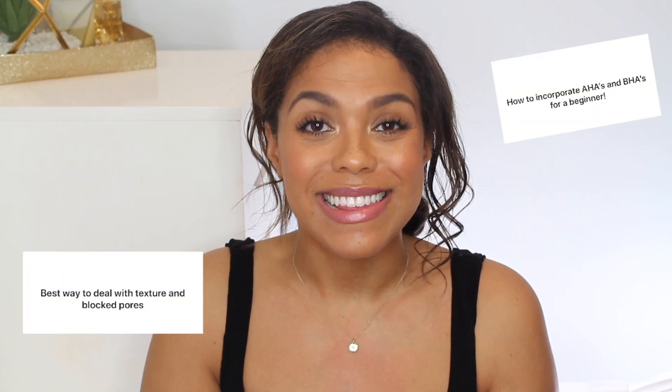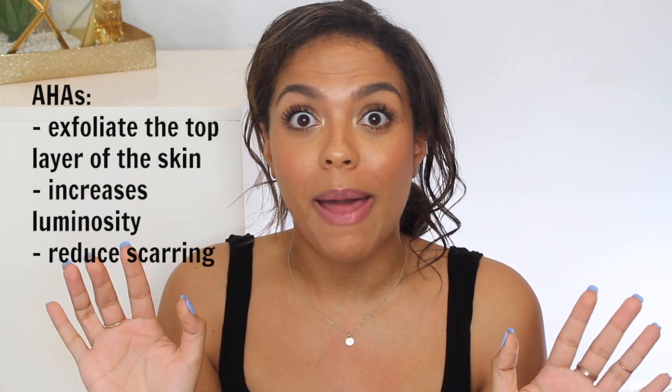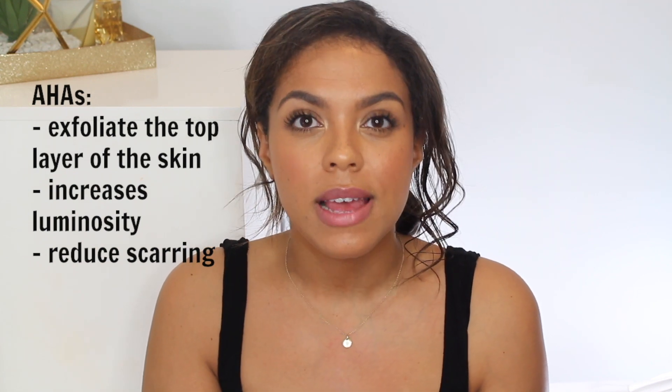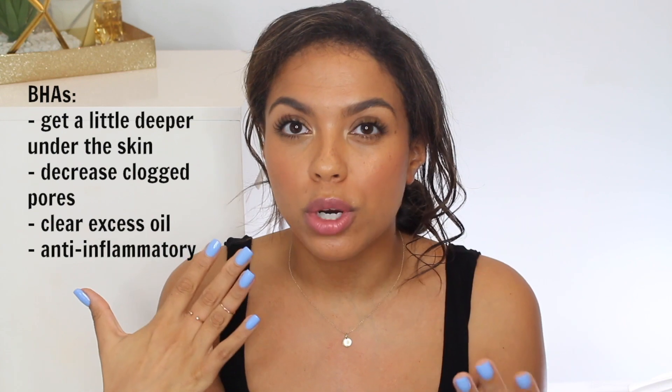A hot topic ingredient: AHAs and BHAs. An AHA, for example, can be glycolic acid — these work more topically on the surface level of the skin, which helps with texture and smoothness. Something like salicylic acid, which is a BHA, gets in a little bit deeper and helps with things like your sebum or oil glands and your pores — that's why you see so many people using salicylic acid for oilier skin types. These can be intense, especially at higher percentage levels. Some glycolic acids and AHA/BHA blends can be 20 to 30 percent, which I'd recommend for a more advanced user. Start with something on the lower end of the percentage scale.